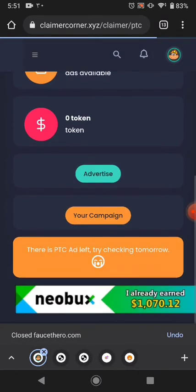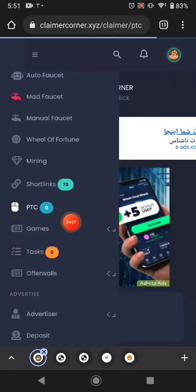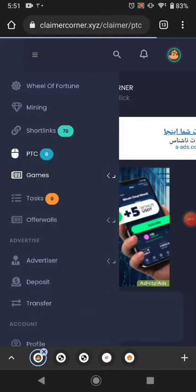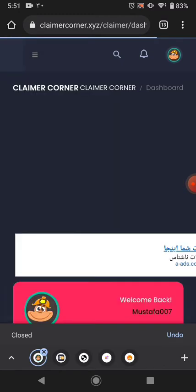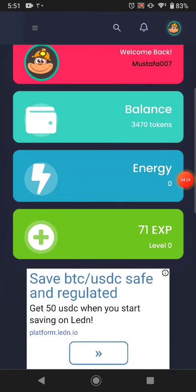The next earning way is games, but I don't recommend them. There are also tasks, but right now no tasks are available — they show up every one week or one month. I go to the referral section and you can see the token balance I have.